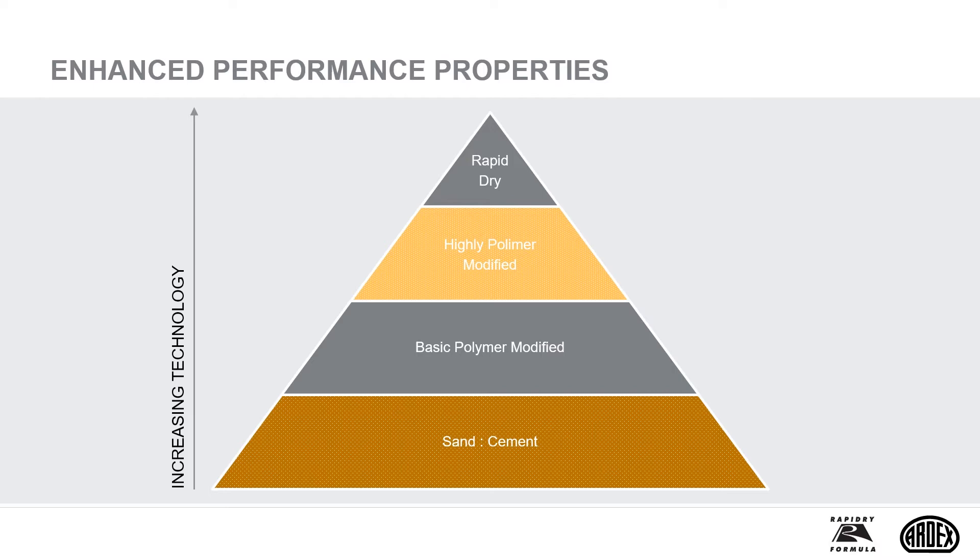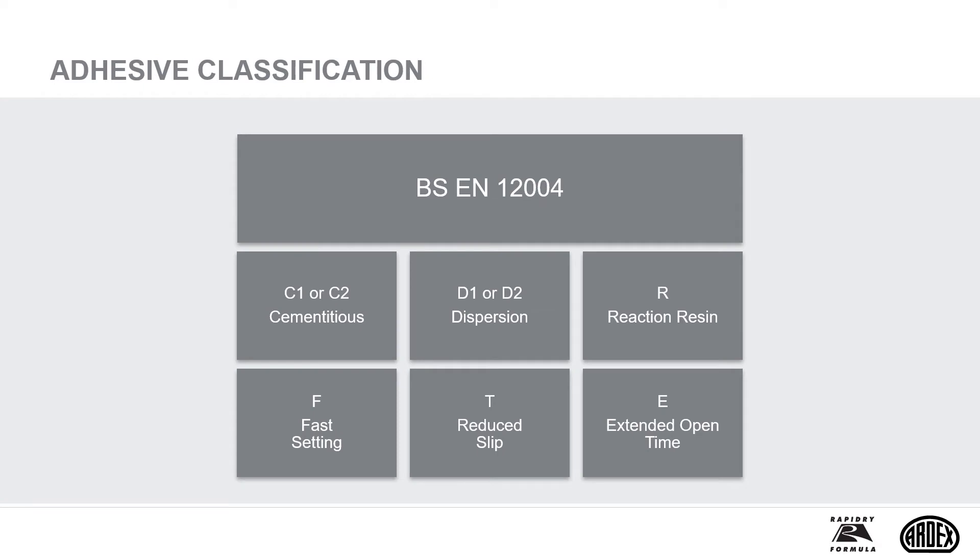It's useful to familiarise ourselves with the classifications within the European standards. Adhesives are firstly characterised by type, for example C, D or R, denoting cementitious, dispersion or reaction resin. Then by their additional properties: F denoting fast setting, T equals reduced slip, and E equals extended open time.